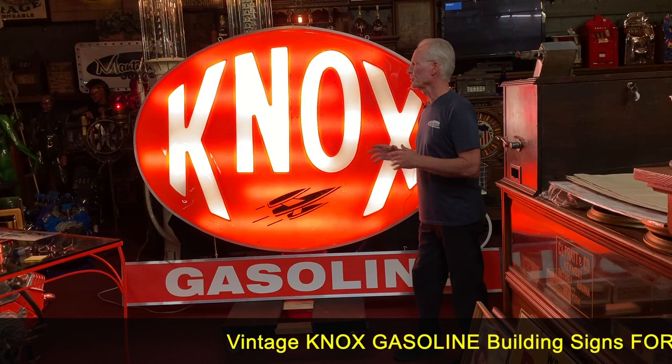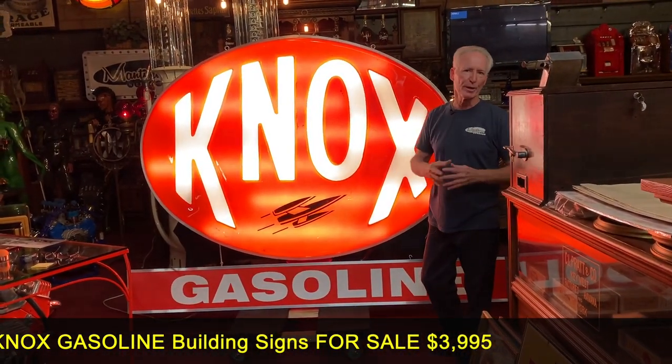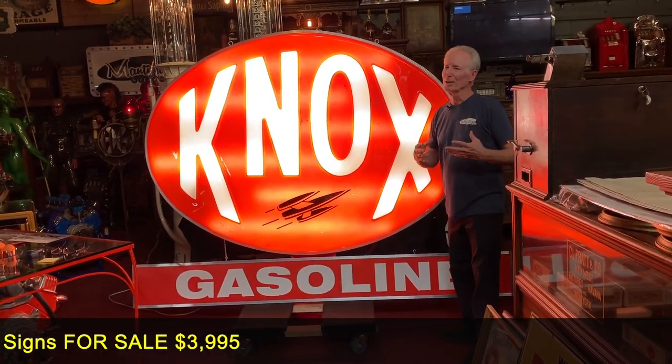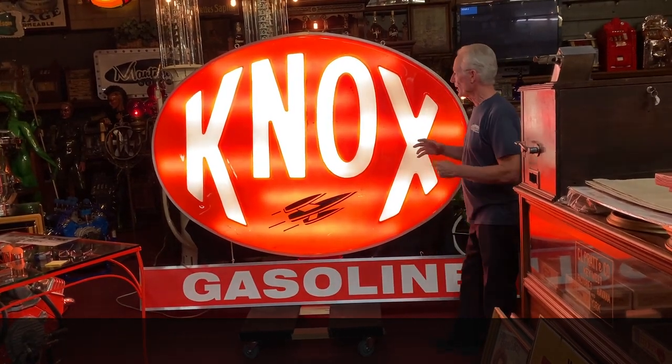I was able to pick up just what would have came out of, in my opinion, a pole sign, which would have been on a freeway or a highway. This is a nice, real thick plexiglass — it's not even that. It's some sort of a really durable compound.